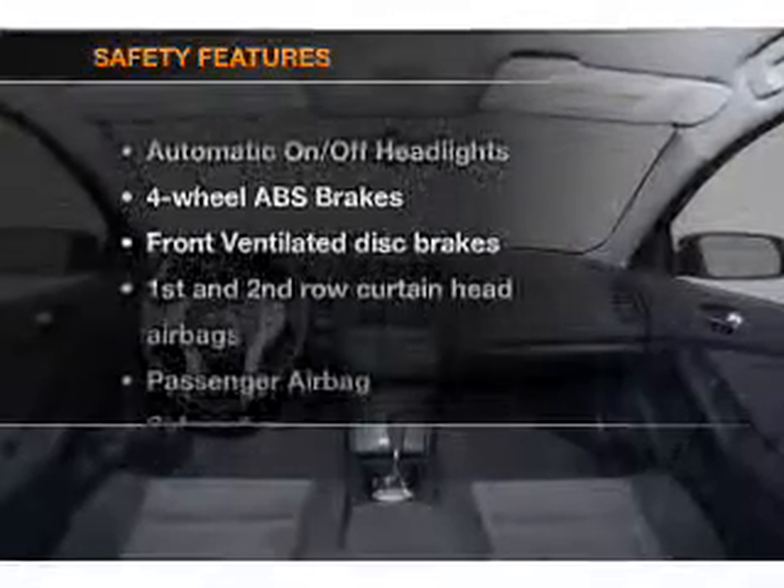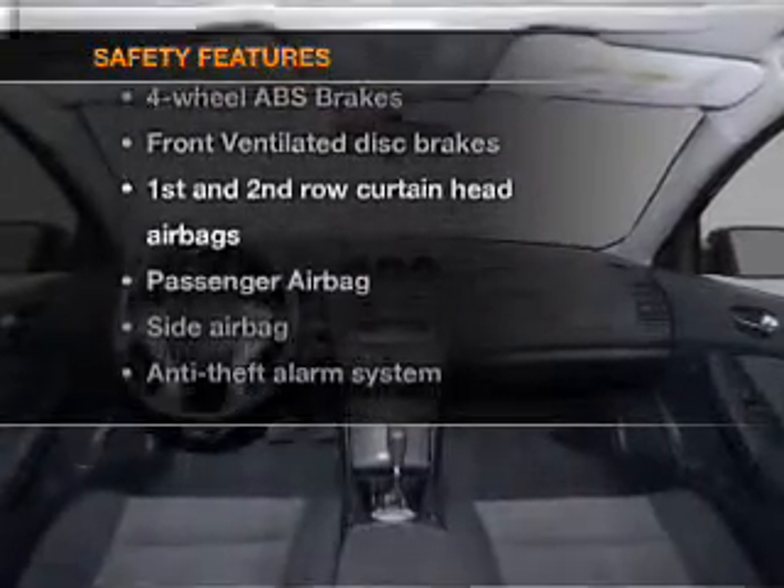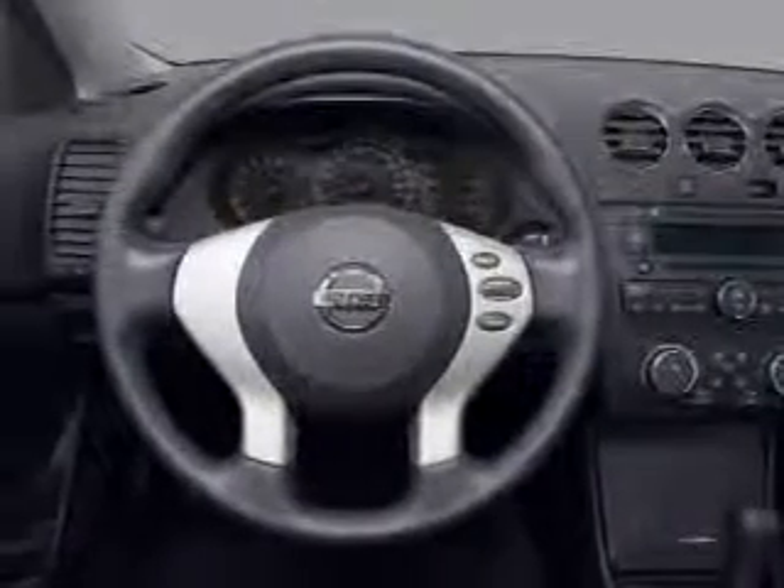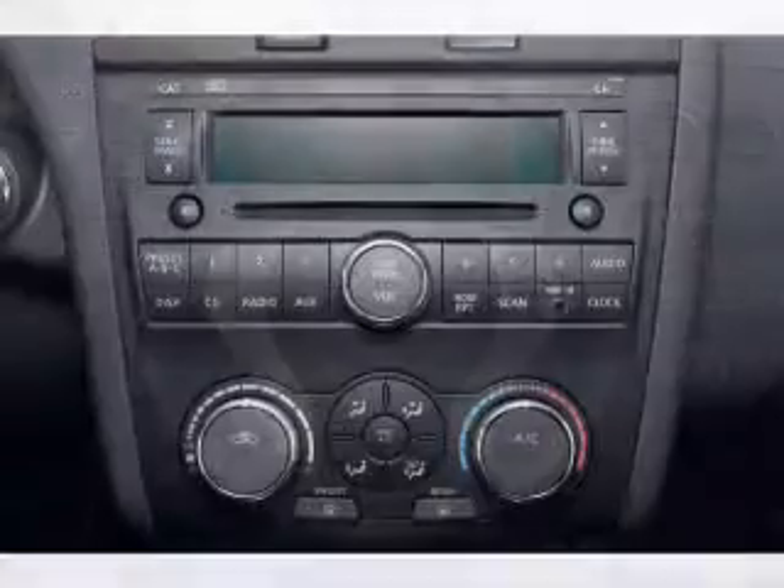If safety is a high priority, rest assured knowing that these top safety components are included: front ventilated disc brakes, passenger airbag, side airbag, and curtain head airbags.